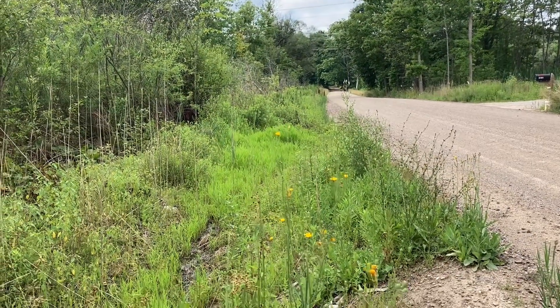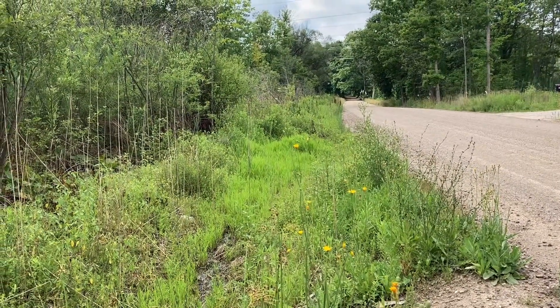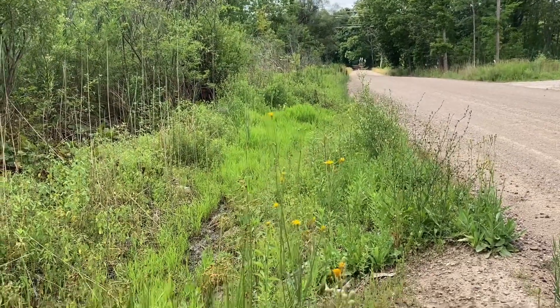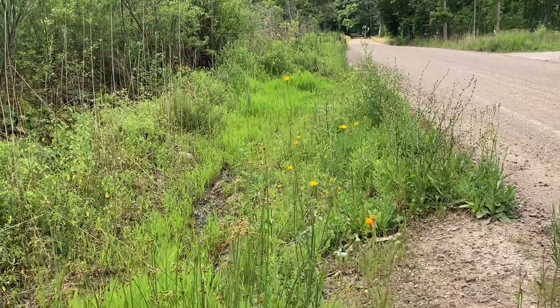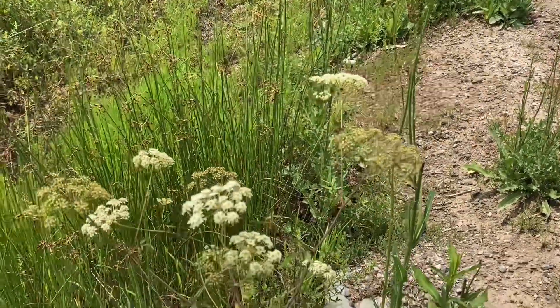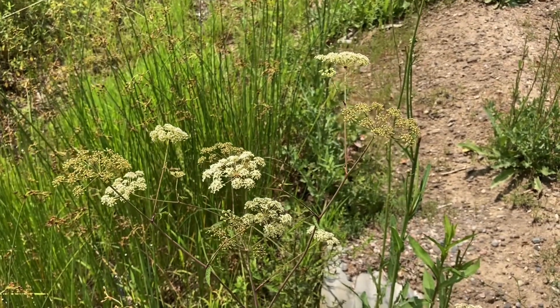Hey, it's Jim McDonald, www.herbcraft.org. I'm at one of my favorite places, Roadside Ditch, with lots of plants here in Michigan. And this particular roadside ditch has a bunch of water hemlock growing.